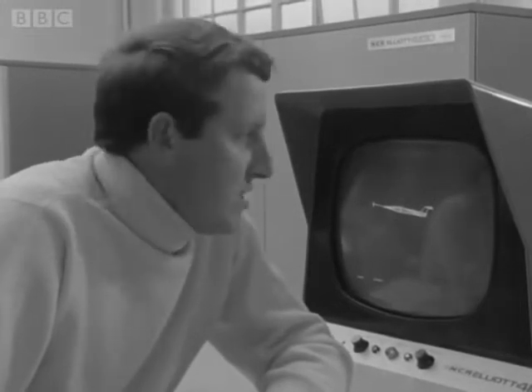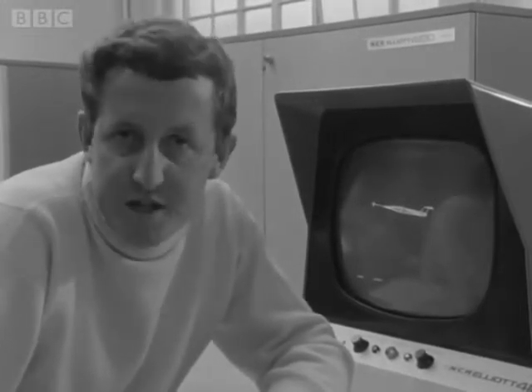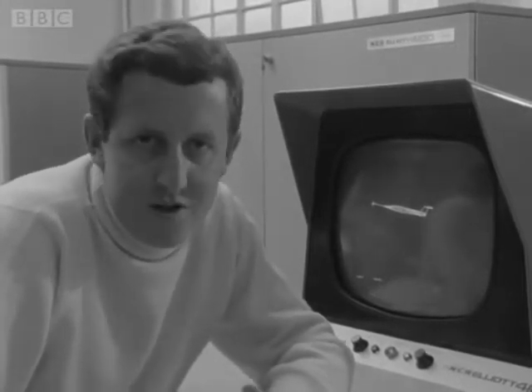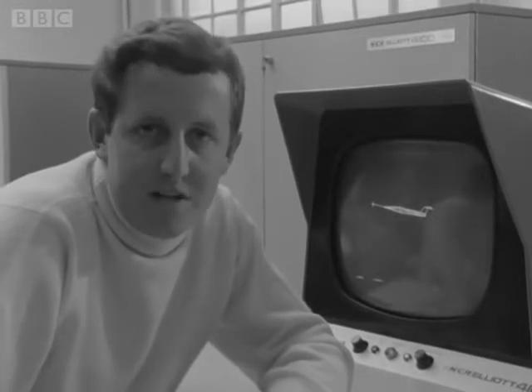I have just been giving this computer information about an aeroplane by means of an invention which is going to change computer technology. The difficulty has been that each new computer is more complex and more speedy than the previous one. We've now arrived at a point where it takes far longer to ask a question than it does for the computer to work out all the possible answers.